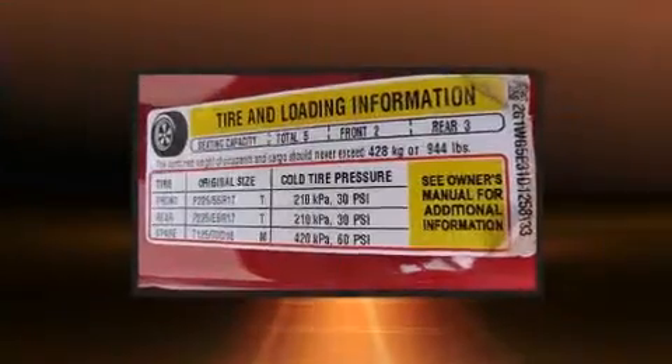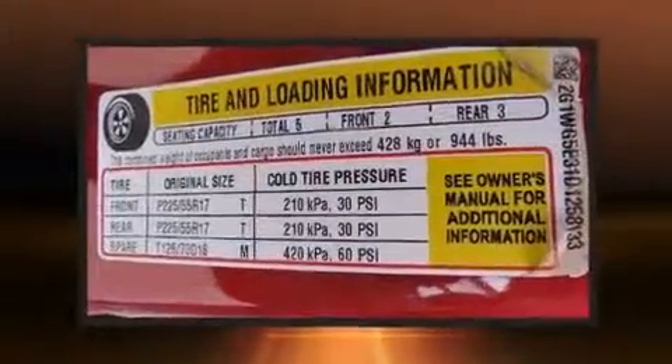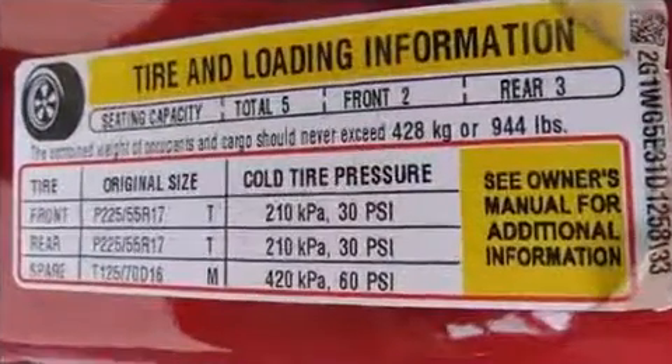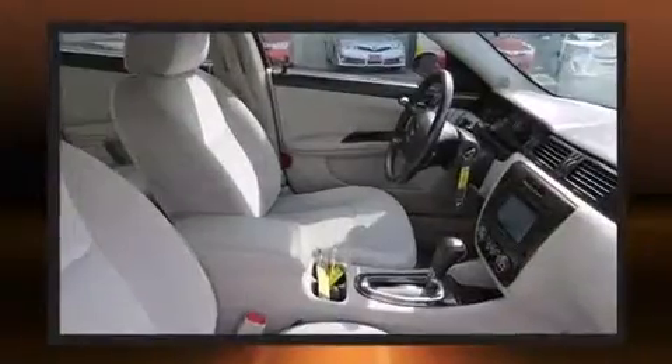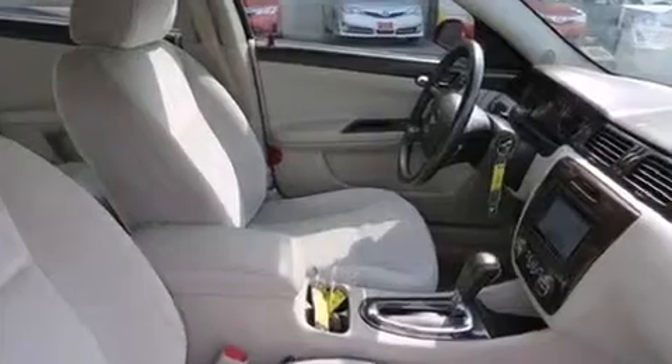And four-wheel disc brakes with ABS. This car was designed with safety in mind, allowing you to drive with even greater assurance. A Carfax history report provides you peace of mind by detailing information related to past owners and service records.